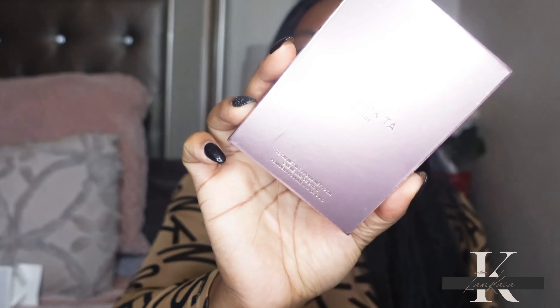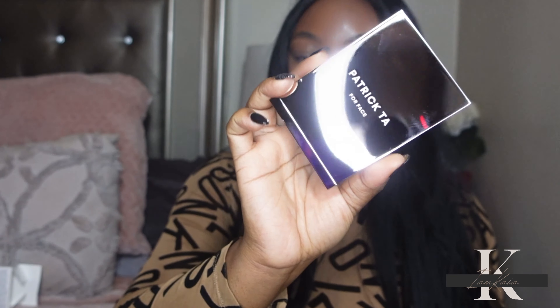I also picked up the Patrick Ta Cream Foundation. I tried this on my channel before but the shade was too dark, then I went to Sephora and got the wrong shade again. So I waited to pick it up during the Sephora sale. This time I got shade Tan 4. Let me open it up and show you exactly what Tan 4 looks like — I've been waiting to get my correct shade.